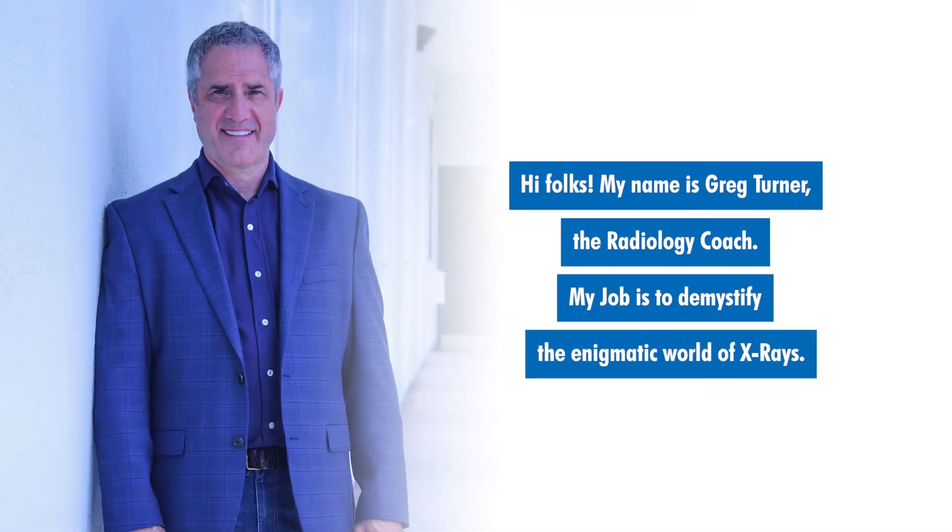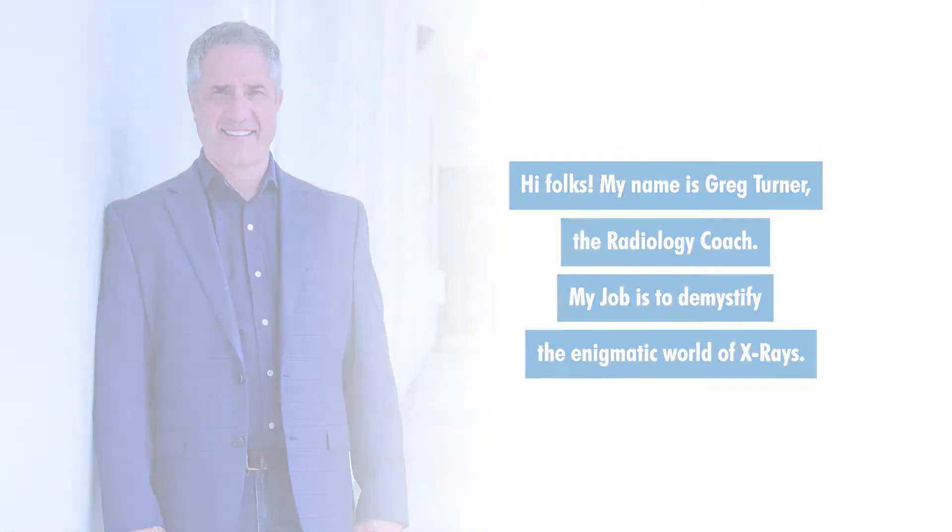Hi folks. My name is Greg Turner, the radiology coach. My job is to demystify the enigmatic world of x-ray.